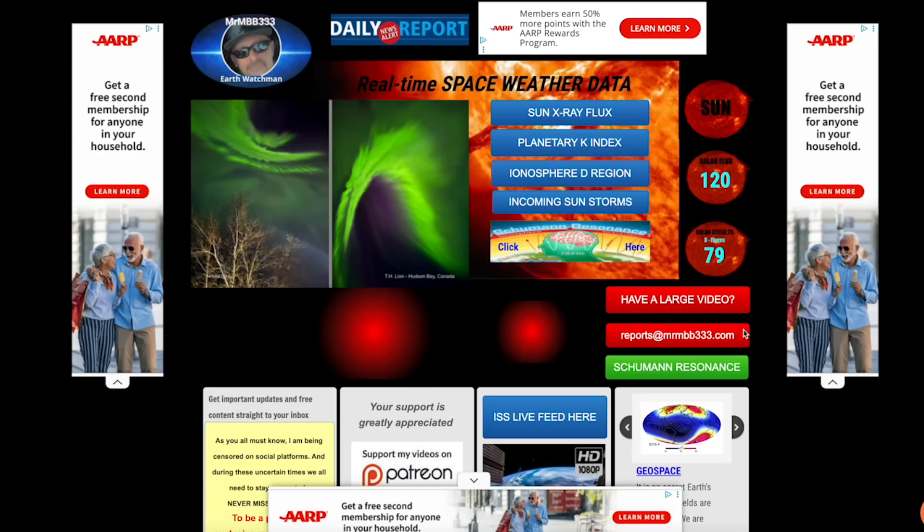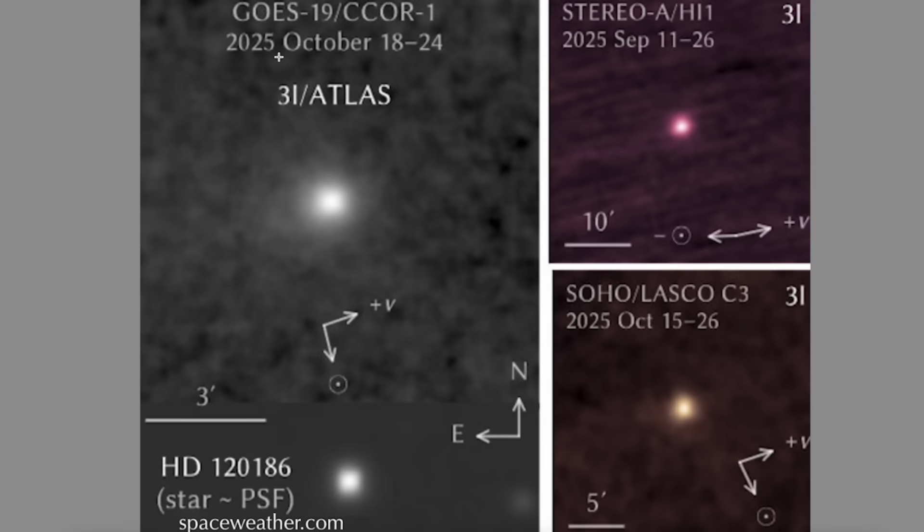You're looking at a photo of a meteorite spotted above Moscow — it's green, like Comet Atlas was at one time. I want to share some images from spaceweather.com. This is from the GOES-19 CCOR-1 — you can see Comet 3I Atlas from the 18th through the 24th, the Stereo HI-1 September 11th through the 26th, and the last GOES-C3 picking it up October 15th through the 26th. All three of these images share one common denominator: this comet does not have a tail. It's never had a tail. This is at its perihelion — its close approach to the sun — and it still doesn't have a tail, according to these images.